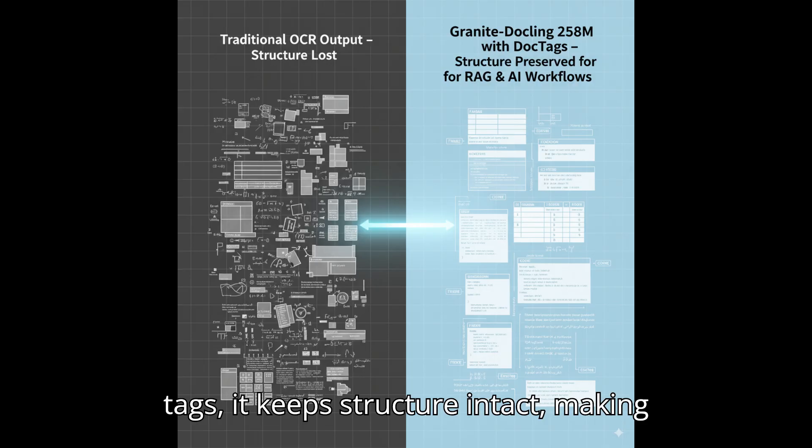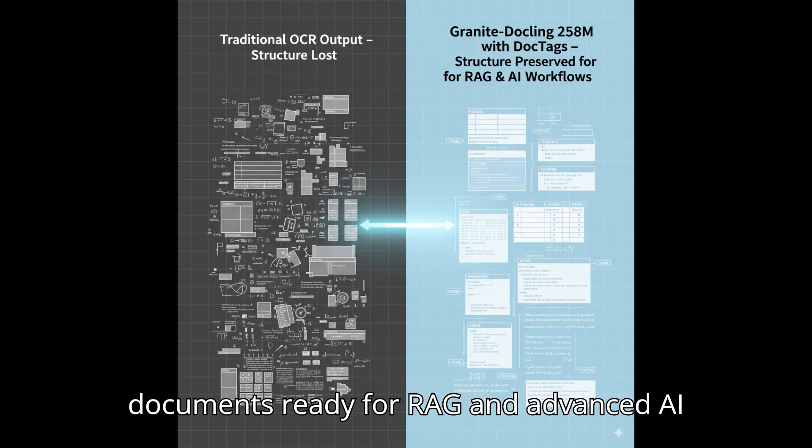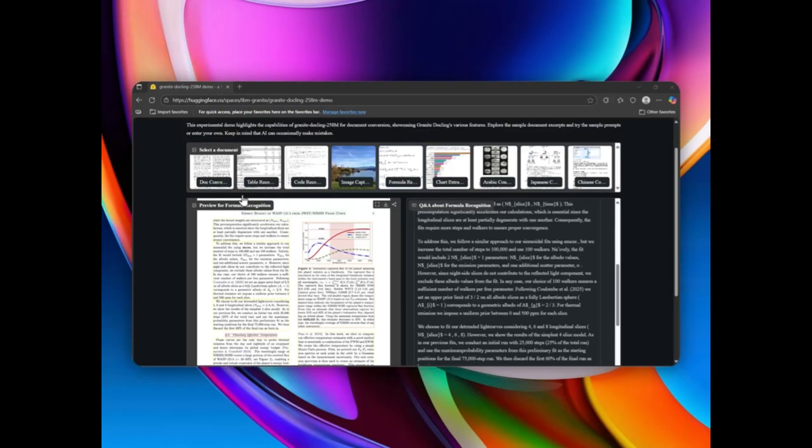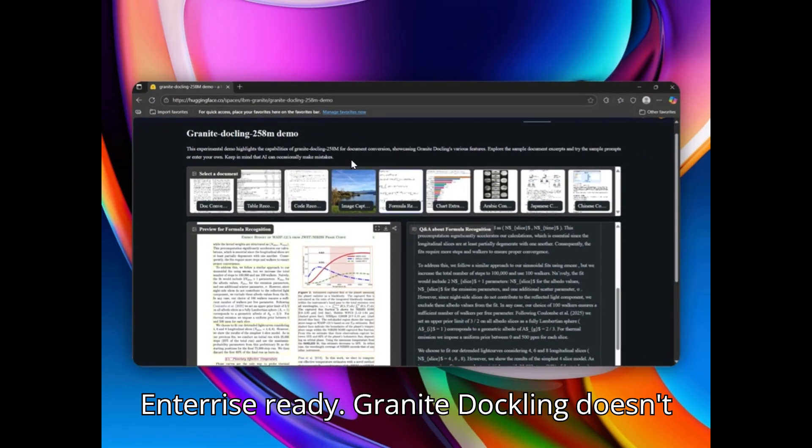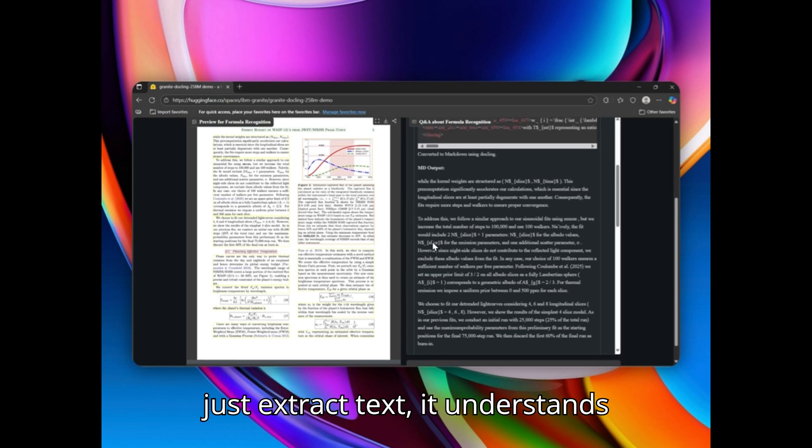Using DocTags, it keeps structure intact, making documents ready for RAG and advanced AI workflows. It's open source, efficient, and enterprise ready. Granite DocLink doesn't just extract text — it understands documents end-to-end.